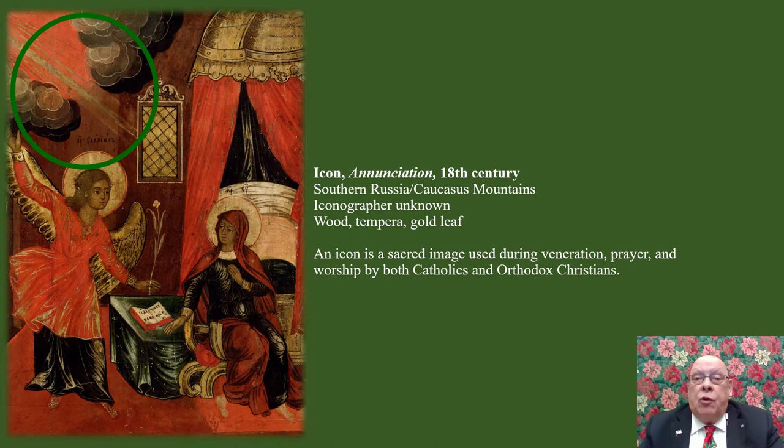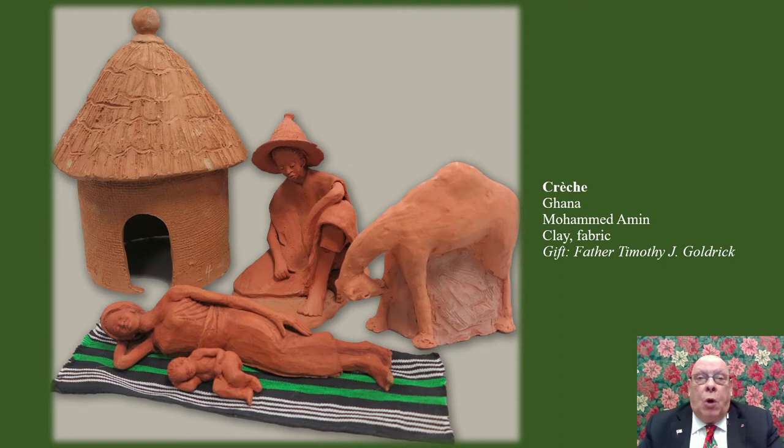We later hear in both Gospels that Mary gives birth to her son and names him Jesus. But over history, how she looks in the nativity scene has changed. This crèche from Ghana by Mohammed Amin shows Mary lying down on a striped blanket with the Christ child beside her. For the first thousand years in art, Mary was usually depicted like this, showing her tiredness after giving birth. Or perhaps you've seen her kneeling with her hands either together or crossed on her chest — both hand positions reminding us of her devotion to God and her son, one in the same.